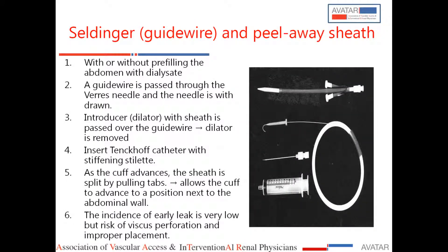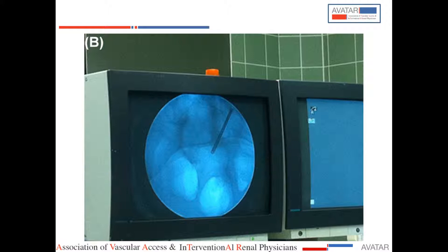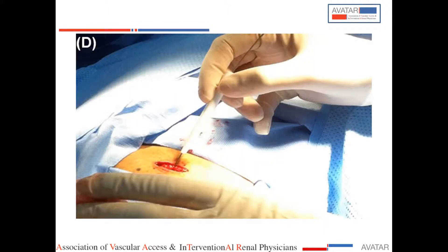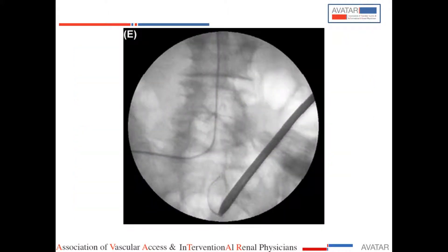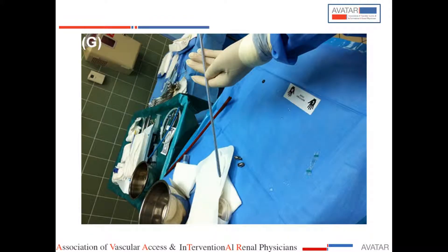This is the peel-away sheath we are using, which is very similar to hemodialysis access — though no valve is needed here. This is the guide wire, and the set is easily available. In India it is freely accessible. Using ultrasound, at every step you can image to confirm that your needle is inside, the guide wire is in place, and as you dilate and advance the catheter you can visualize it in real time — confirming exactly where the catheter is positioned.